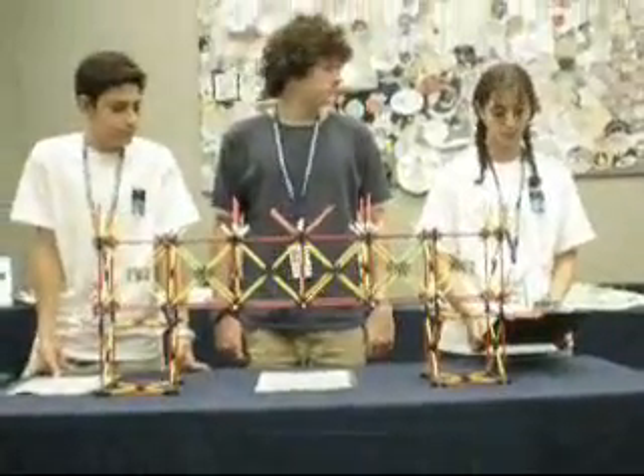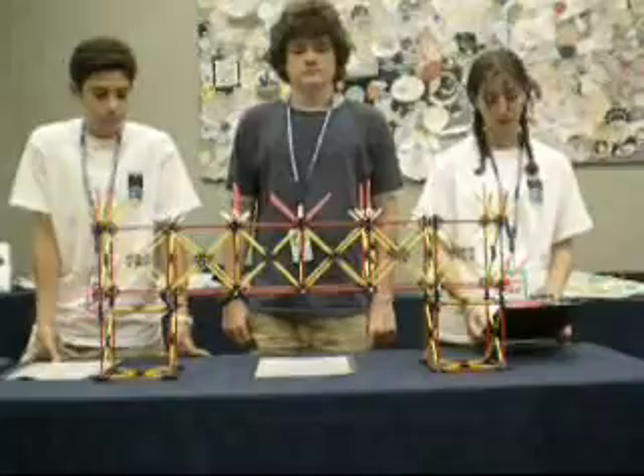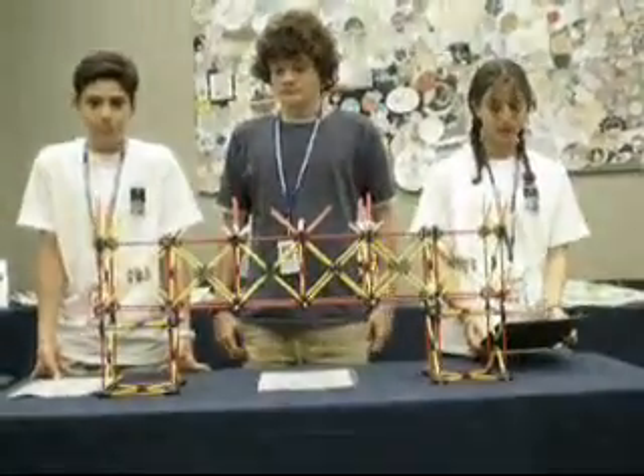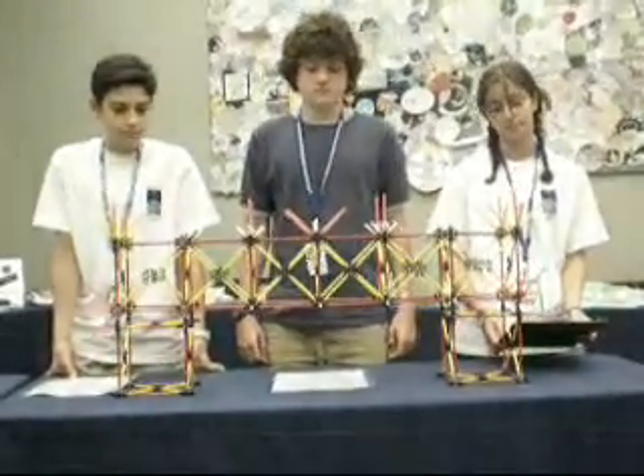This bridge was built for the Garriott Engineering Design Challenge. The forces of gravity, wind, earthquakes, vibrations, and loads did not affect the structure of our bridge. Our bridge was built with a certain design which caused it to withstand the forces of nature.